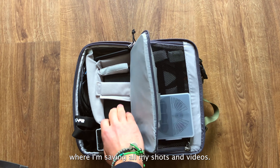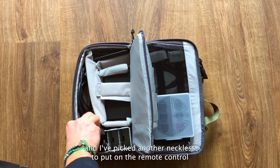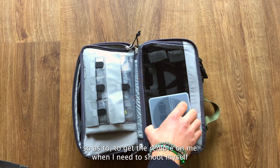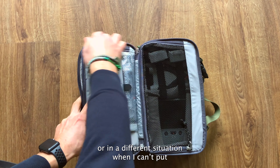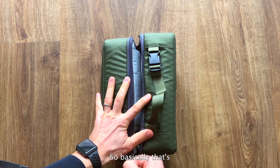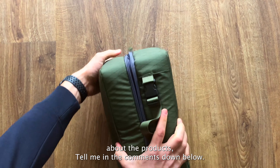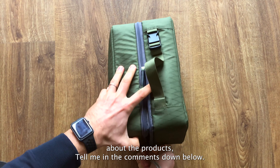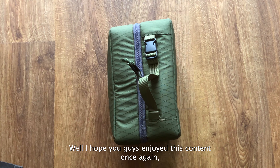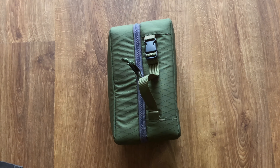I have an extra charger where I can charge all the batteries at the same time, and cables for my external drives. I have one 1TB Crucial SSD — very practical and very fast. And here, bigger storage with four 2TB drives where I'm saving all my shots and videos. Down here I also have a necklace strap for the remote controller so I can keep it on me when I need to shoot in situations where I can't put the remote on the ground.